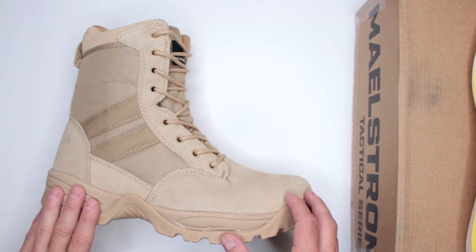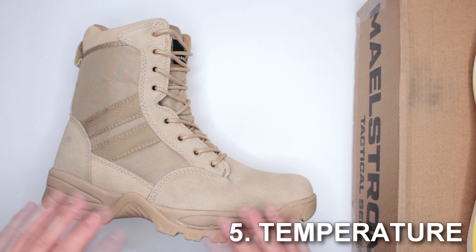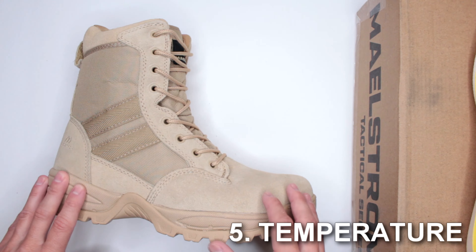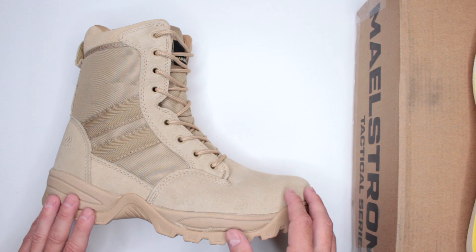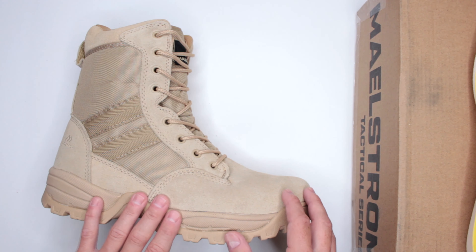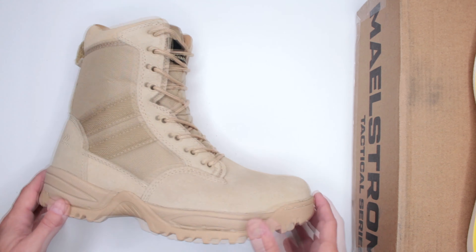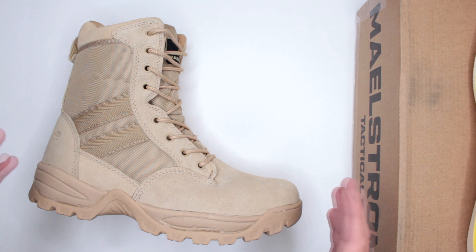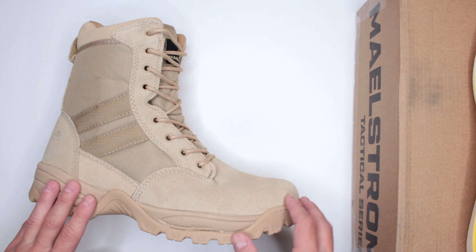Criteria number five: temperature. These are not winter boots — they're not insulated and not waterproof, so I wouldn't recommend them for a winter situation. But for hot weather, they are absolutely perfect with very nice breathability.